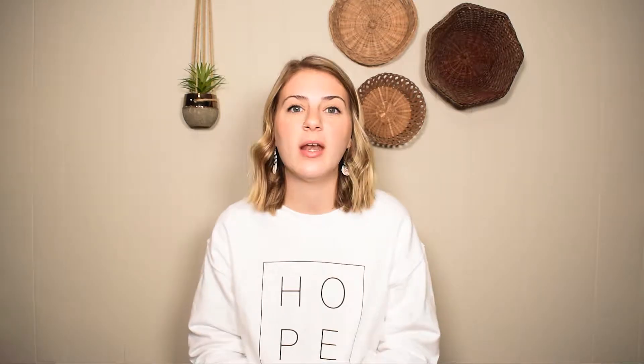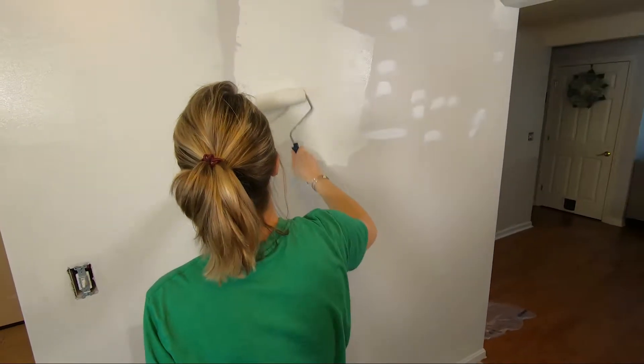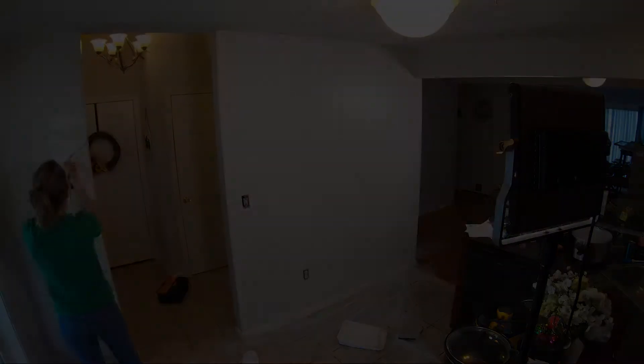For the main color in this space, I chose Glacier White, which is just such a pretty white. It is nice and creamy and warm, but not too creamy if that makes sense — hopefully you can tell in the video. We just finished painting the top half. So if you can see around me, we painted the top half of all the walls where the beadboard is going.